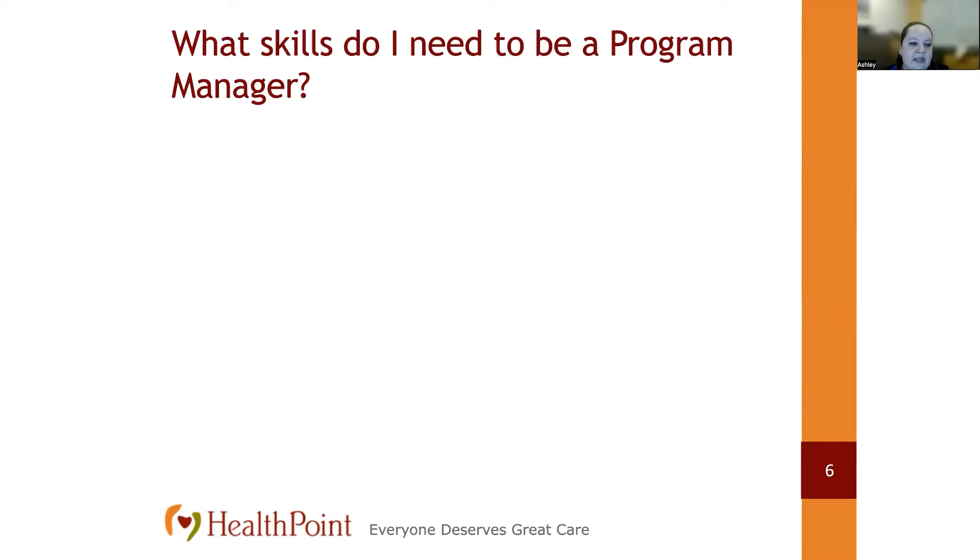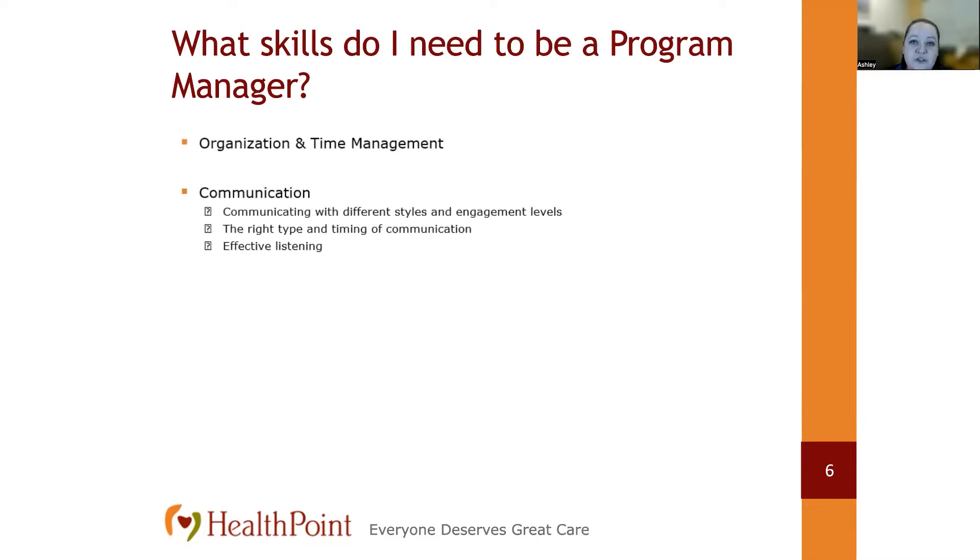What would you need to become a successful program manager? First, organization and time management — learning how to best utilize your time so you're able to complete all the work that needs to be done. Second, communication: 90% of a project manager's job is communicating. You need to know how to communicate in different ways with different people so the message is well received, and to select the right medium for the right information. Communication is also a two-way street — when people communicate to you, you have to be an effective listener and paraphrase for understanding.